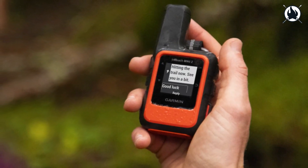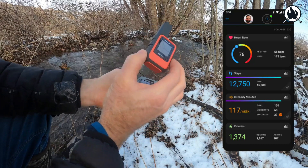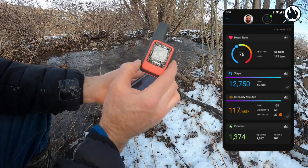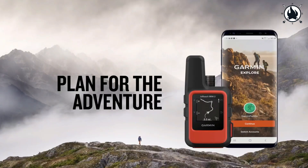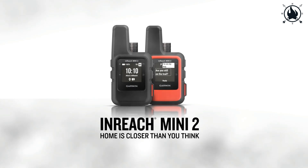Get out there and plan journeys, browse topographical maps, create waypoints and courses, and sync your device using the Garmin Explore software on a compatible smartphone. The price of this gear is just $390.